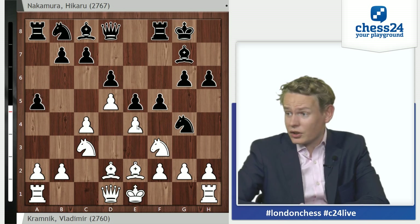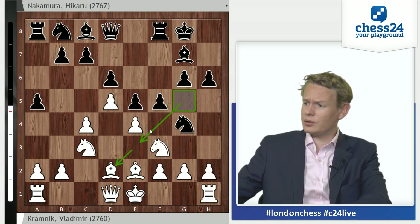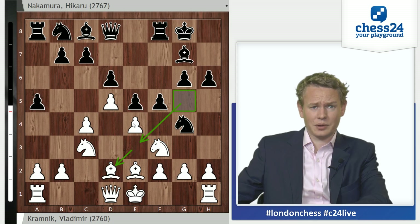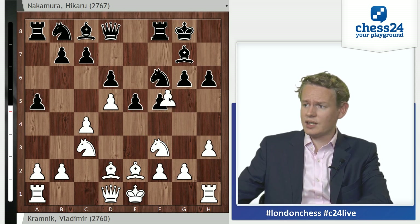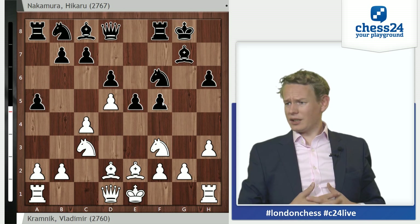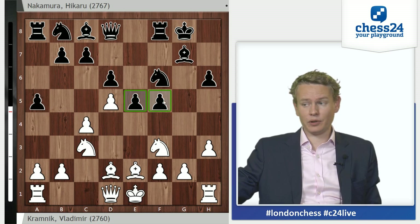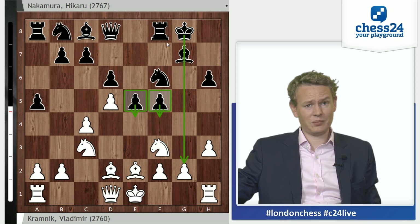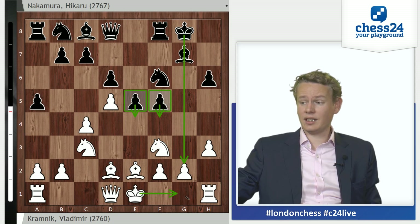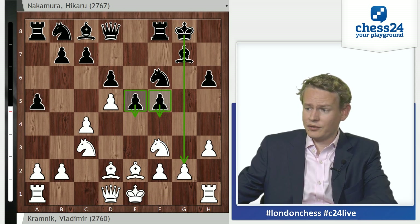After bishop e3, Black has to react and does play knight to g4, forcing this bishop to retreat even further. Bishop d2. Now in order to justify knight to g4 and also because it's the typical Kings Indian move, Black plays f5. If he wouldn't and played Nga6, White just goes h3 and the knight has to go back to f6. So f5 is the move you would expect. But Vladimir Kramnik has analyzed all this and has a very concrete idea up his sleeve. Starts with h3, chasing the knight back, knight f6, e takes f, and after g takes f, it really looks like Black has achieved everything you could hope for in the Kings Indian.